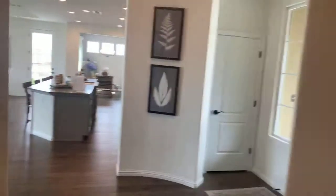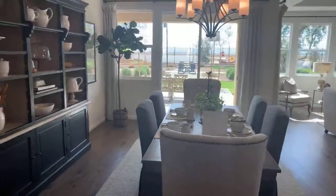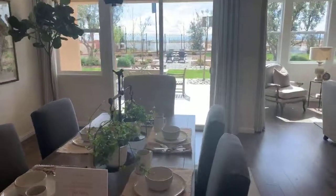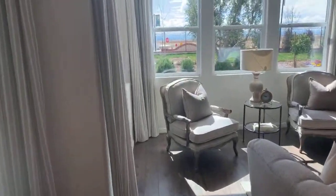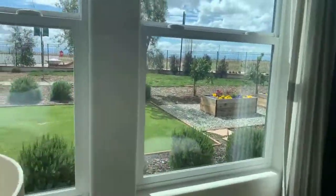Phase one is almost sold out. There are some larger lots that are still available. Phase two is in construction right now, and you can also see what they've got on the future development plan.